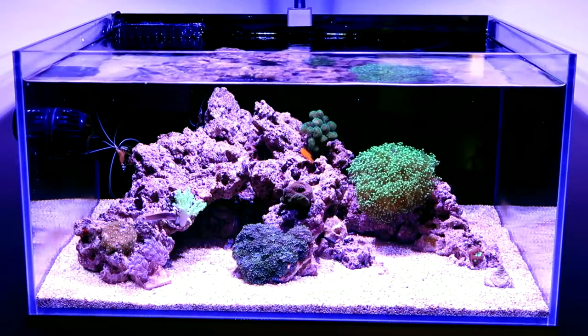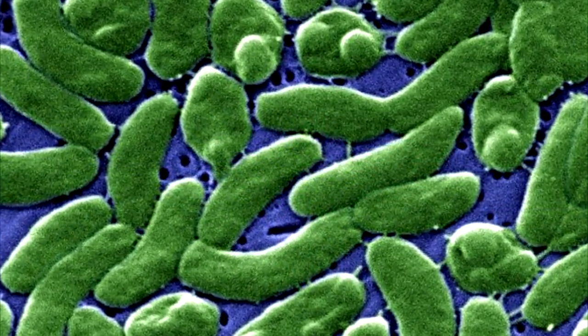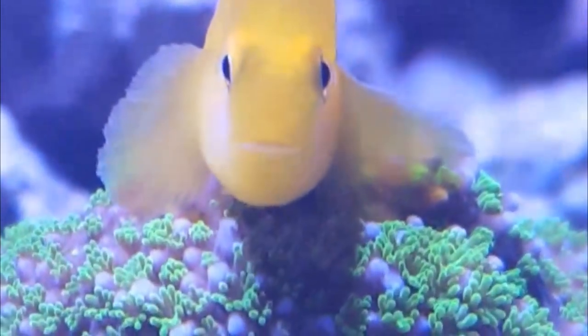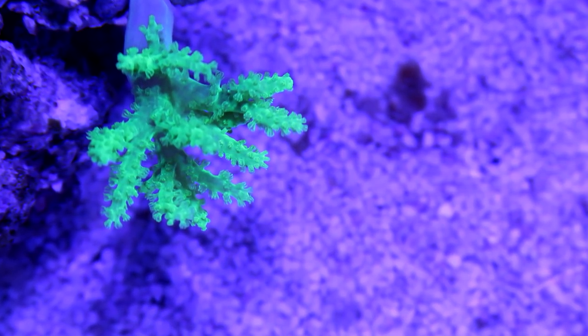Our saltwater aquariums are home to a variety of life forms, ranging from microscopic bacteria to beautiful coral colonies. And I bet you know all of the creatures in your own tank, right? Well, anytime you introduce live rock, live sand, or even a coral frag from your local fish store, you're probably introducing more to your tank than you think.